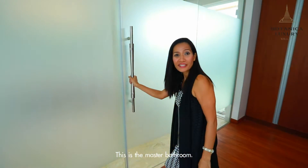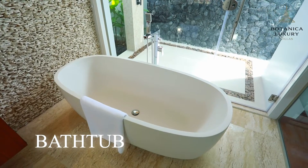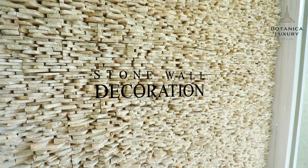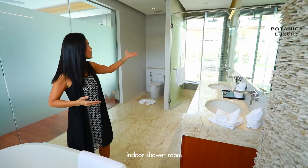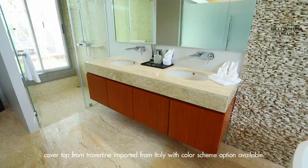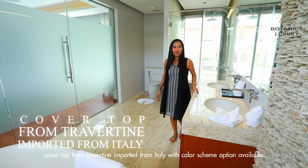This is the master bathroom. We have a bath tub with stone wall decoration, an outdoor shower room, and an indoor shower room. The countertop is made from Travertine imported from Italy, with colour scheme options available.